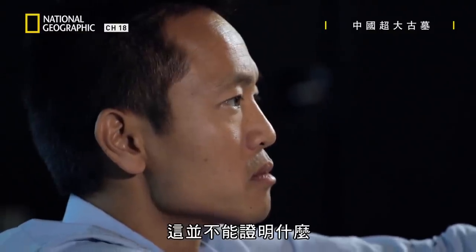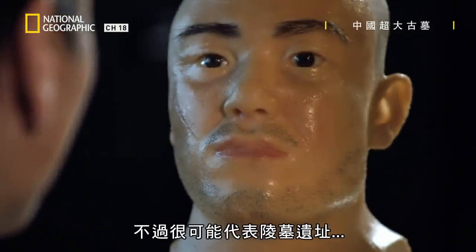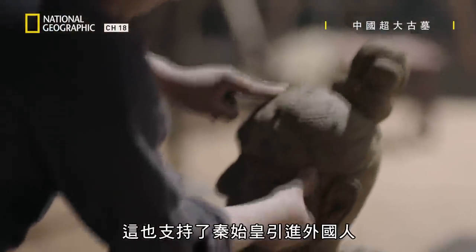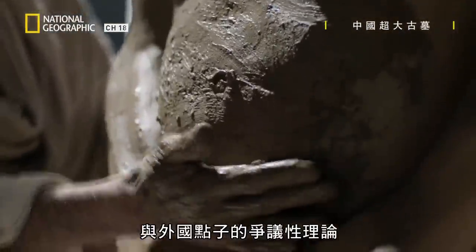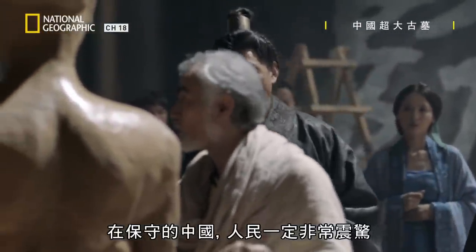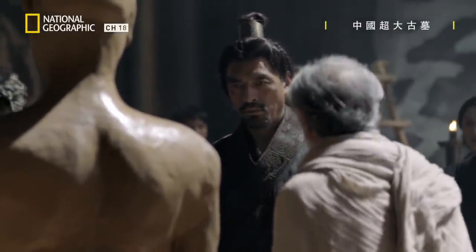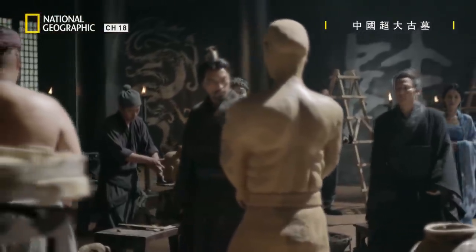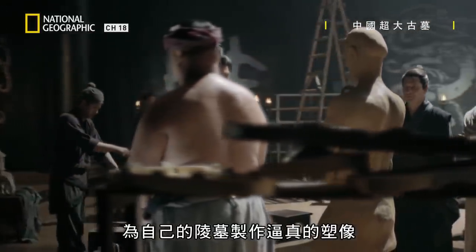This isn't conclusive proof, but it is plausible evidence that there may have been outsiders at the tomb site. And it supports the controversial theory that the first emperor imported foreigners and foreign ideas. In conservative China, that would have been shocking. This is the first time a Chinese ruler has created lifelike statues for his tomb.